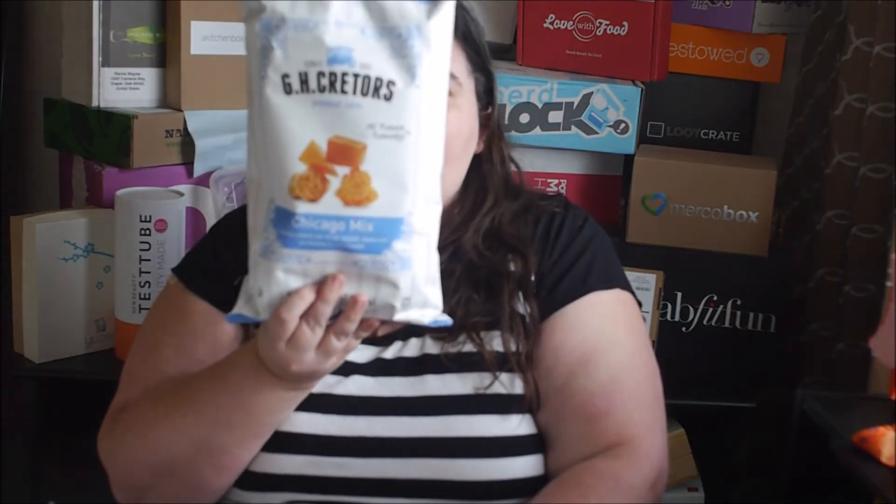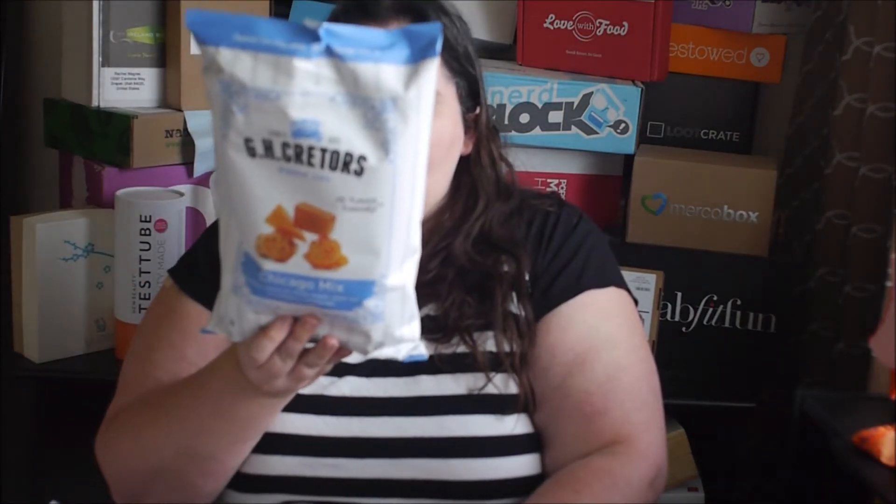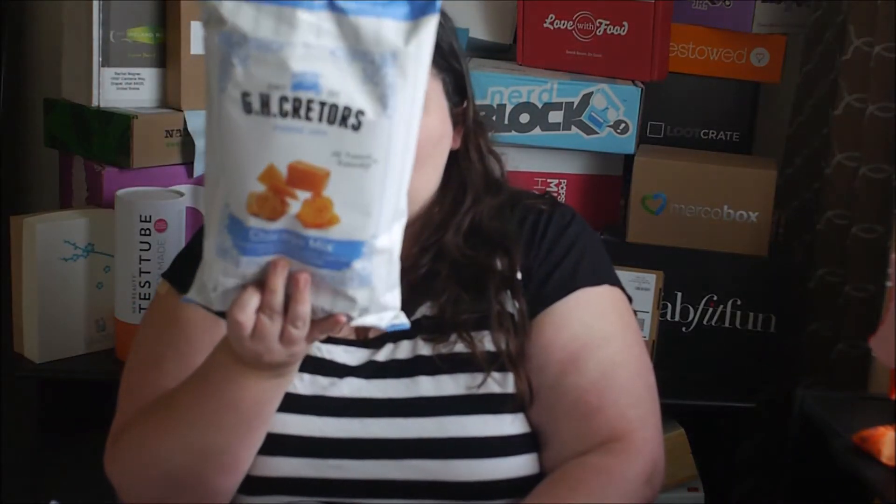The first item is some awesome popcorn from GH Creators. It has cheddar cheese and caramel corn popcorn together — it sounds delicious, that salty-sweet combination.